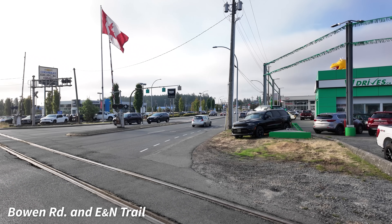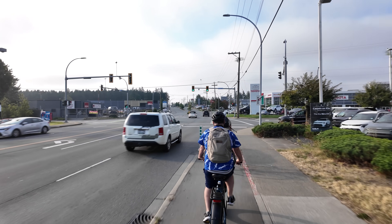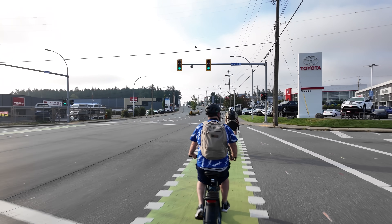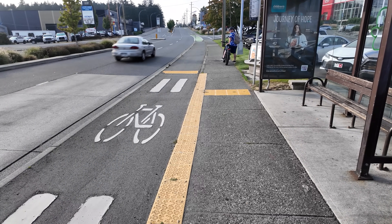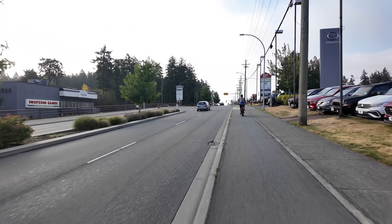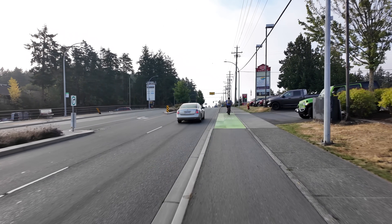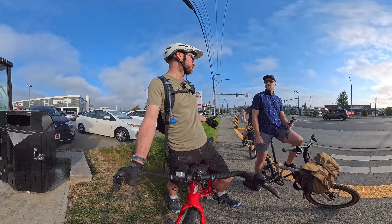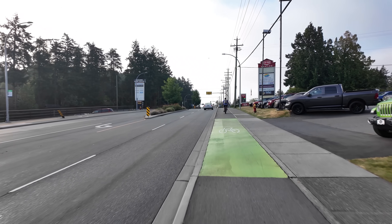At Bowen Road, we met a prime example of making the best with what you're given. This was one of the pilot projects. Looking at provincial guidelines, this falls into the constrained or very constrained categories — typically there would be a desire for more separation between modes, but we just don't have the space here. We're really shoehorning in everything we could possibly want to make it better. Compared to a painted lane or just an extra wide curb lane, it's light years ahead. It's a version 1.0, and every project we learn and find ways to do things better.